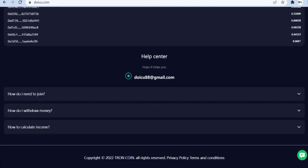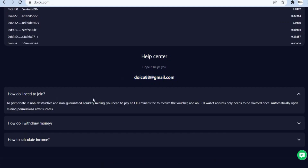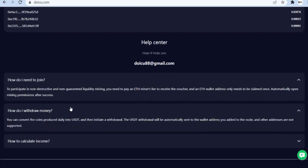You'll also see some of the vital frequently asked questions which will be a guide for you using this mining platform, so you have everything you need there. Keep mining.